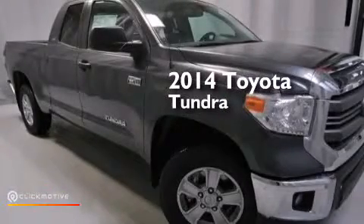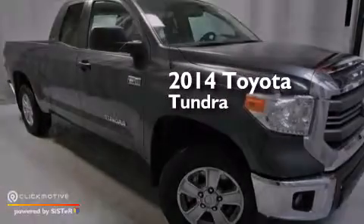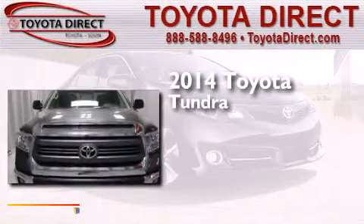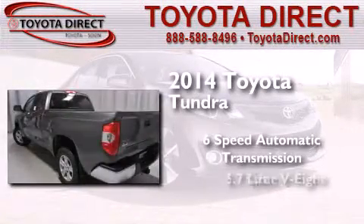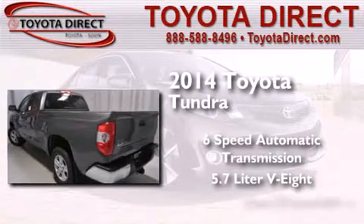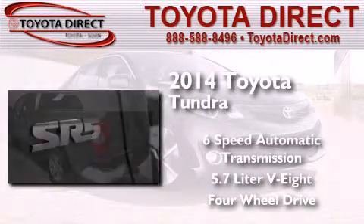This is a brand new 2014 Toyota Tundra. This truck has a six-speed automatic transmission, a 5.7-liter V8, and the added safety and control of four-wheel drive.